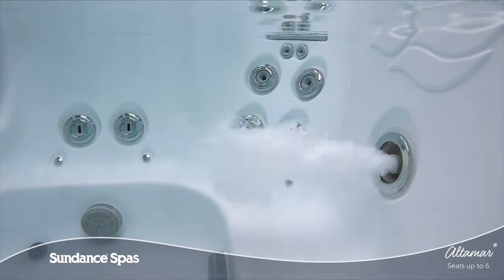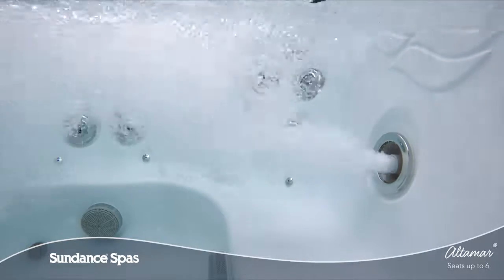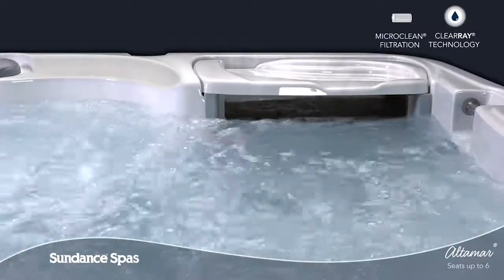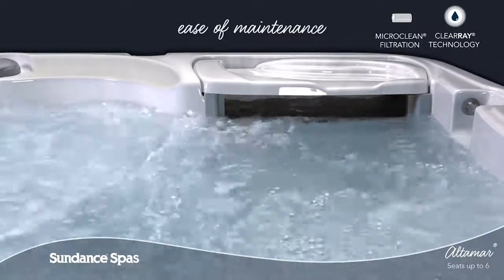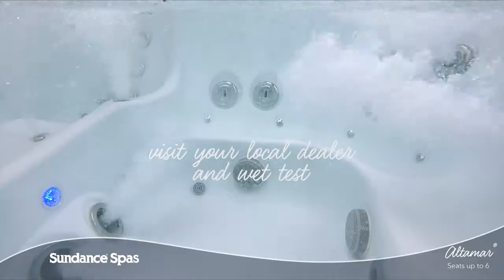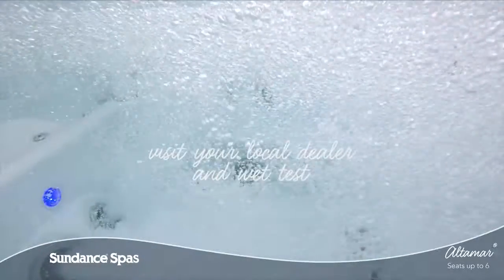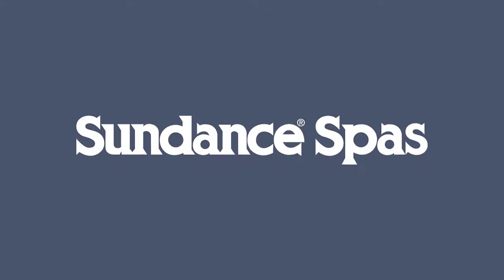Each and every element of the Altamar Spa is crafted to enhance your life, so you can ease in, relax, and enjoy. Thanks to the upgraded MicroClean Ultra Water Management System and superior horizontal filter design, keeping your spa water clean is a breeze. Come and wet test the Altamar model today and feel for yourself why it is part of the best-selling Sundance Spa Series. To learn more, visit your local authorized Sundance Spas dealer.